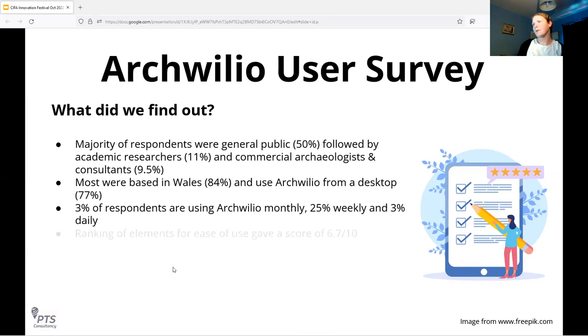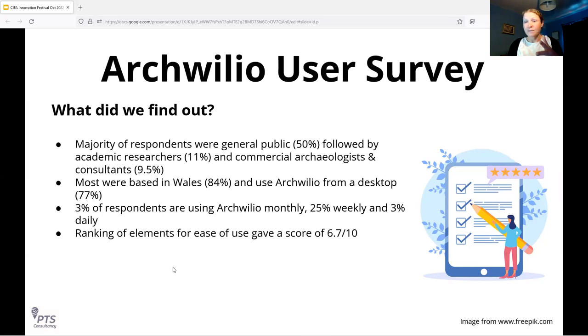When asked to rank 12 elements of the existing system for ease of use — including the explanatory pages, finding the correct search area on the map, finding and viewing images, changing background layers, accessing linked information — the overall ranking gave an ease of use score of about 6.7 out of 10. Generally users found it usable; that's not a bad score for specialist software aimed at the general public.